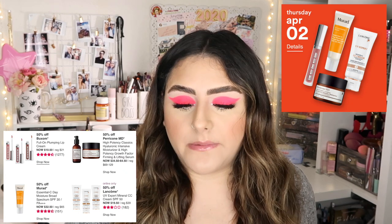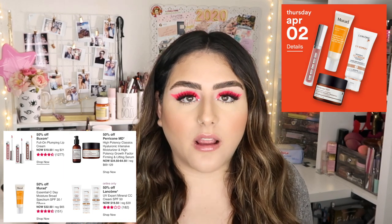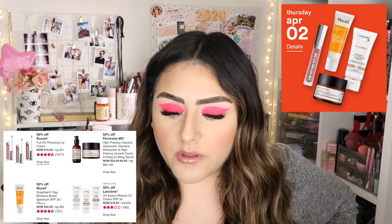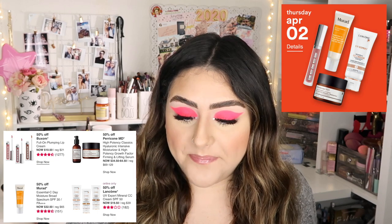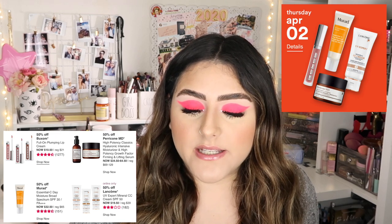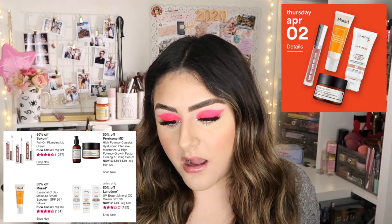For Thursday April 2nd, it's 50% off Buxom Full-On Plumping Lip Creams — I love the glosses but these are the lip creams, and I actually don't love plumping products because I don't like the feeling they give my lips. Then 50% off Perricone MD High Potency Classics Hydrolytic Intensive Moisturizer and High Potency Growth Factor Firming and Lifting Serum — those names are long! Also 50% off Murad Essential-C Day Moisture Broad Spectrum SPF 30, and online only 50% off Lancôme UV Expert Mineral CC Cream SPF 50.